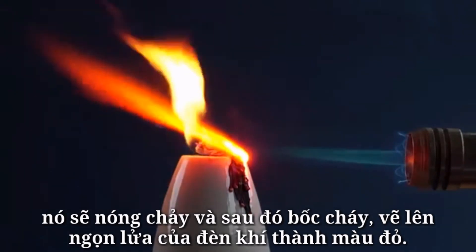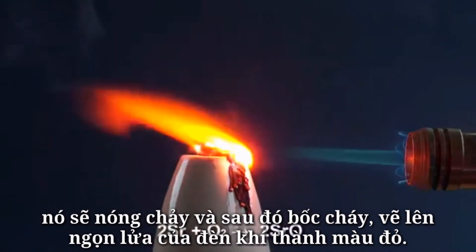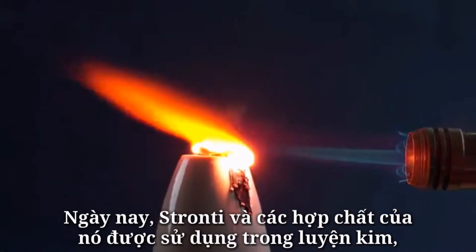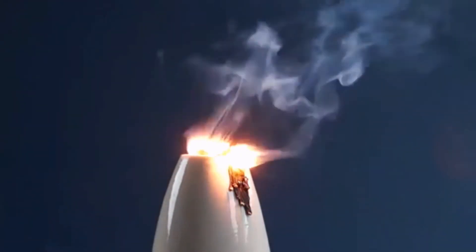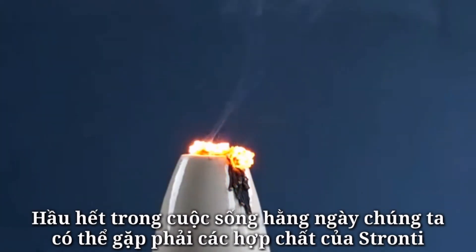If you set fire to a piece of strontium, it will first melt and then ignite, forming strontium oxide, which can paint the flame of the burning in red. Nowadays strontium and its compounds are used in metallurgy, nuclear energy, and medicine.